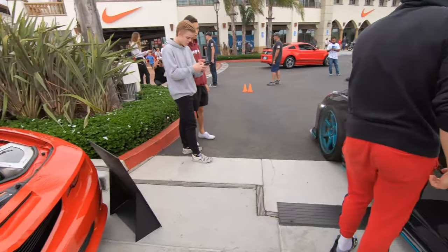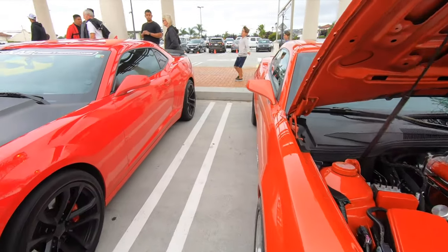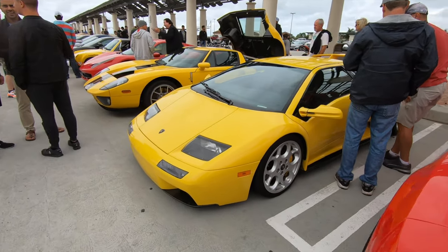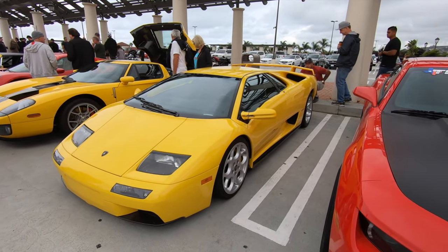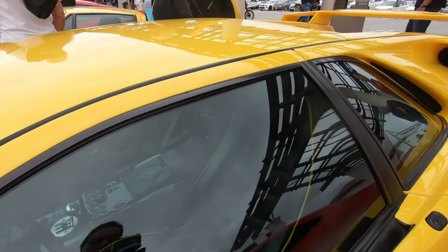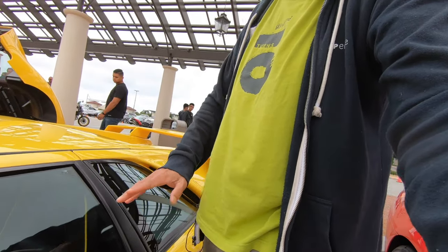Starting our tour we have Simon's Camaro, another Camaro here, and a Lamborghini Diablo. I haven't seen one of these in like forever. Very nice. Man, it is just low to the ground — oh my god, look at that. That is really low.